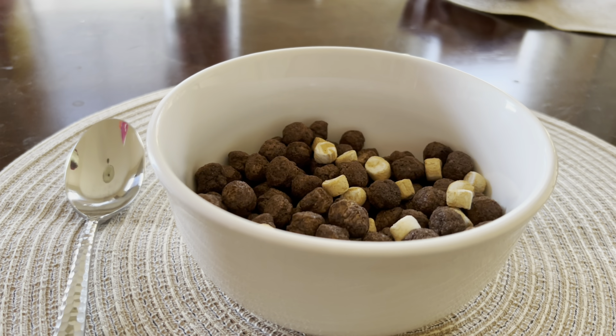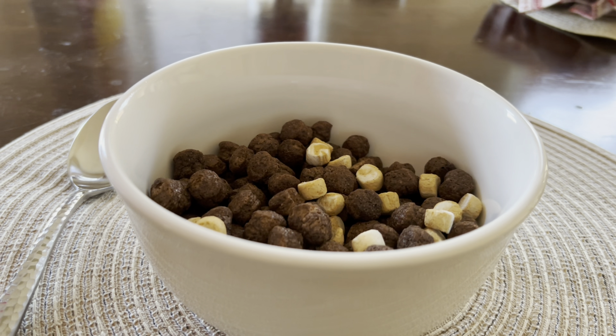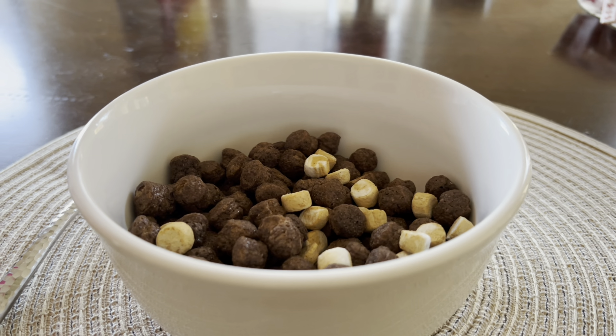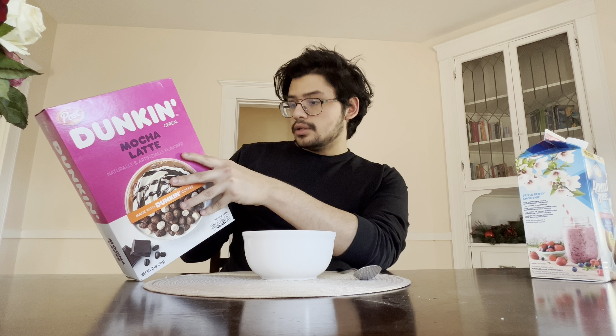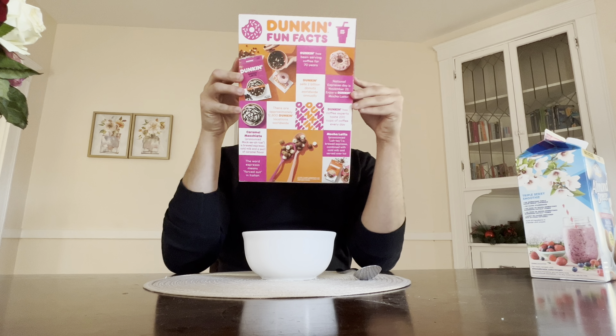As you can see, it's made with Dunkin' coffee and naturally artificially flavored. It's got 18 grams of added sugars which is 35% — wow, that is crazy. It's just regular cereal with a lot of sugar, and here's the box.